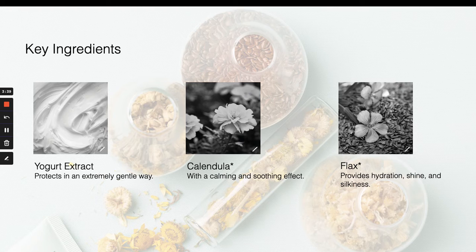Three key ingredients in Nayo are yogurt extract, which is responsible for that sturdy, structured consistency, as well as calendula and flax.